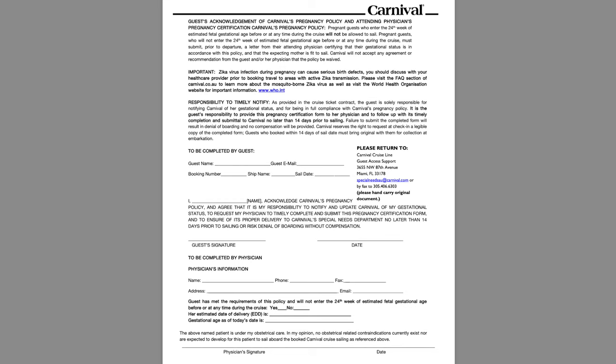This leads me to my first piece of information: you must sail prior to your 24th week. This rule is in place because ships lack the facilities, prenatal treatment, and early infant care that would be needed past the 24th week. There is a physician's certificate available on Carnival's website, linked below, that you and your doctor can complete, which basically certifies that you are before your 24th week.